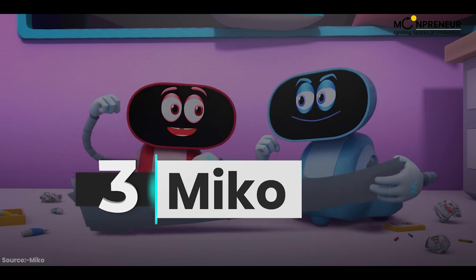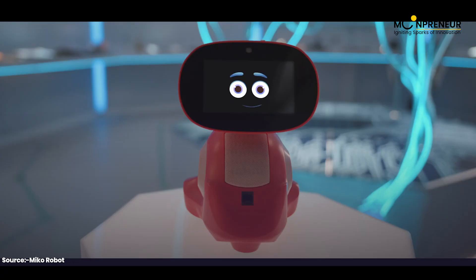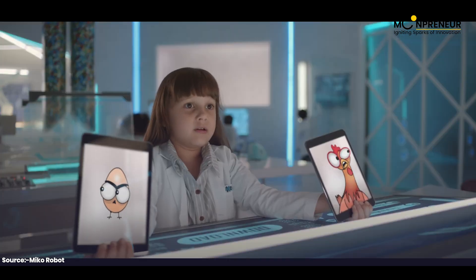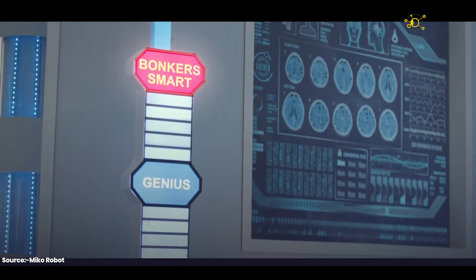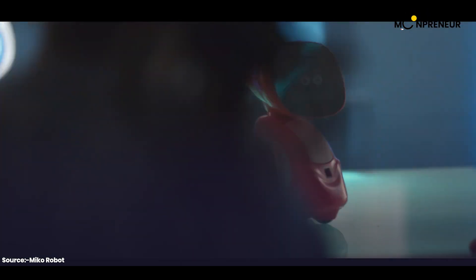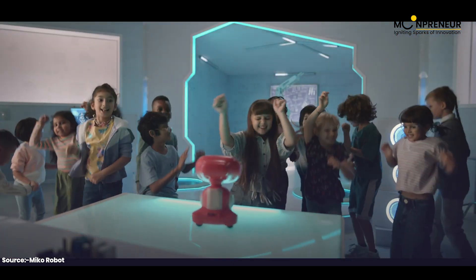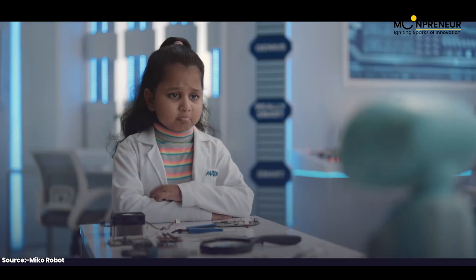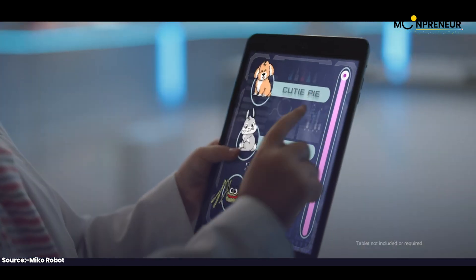Number three is Miko, the super smart robot that teaches and entertains with its AI brain. Miko can dance, make party plans, and read your emotions like a real friend.